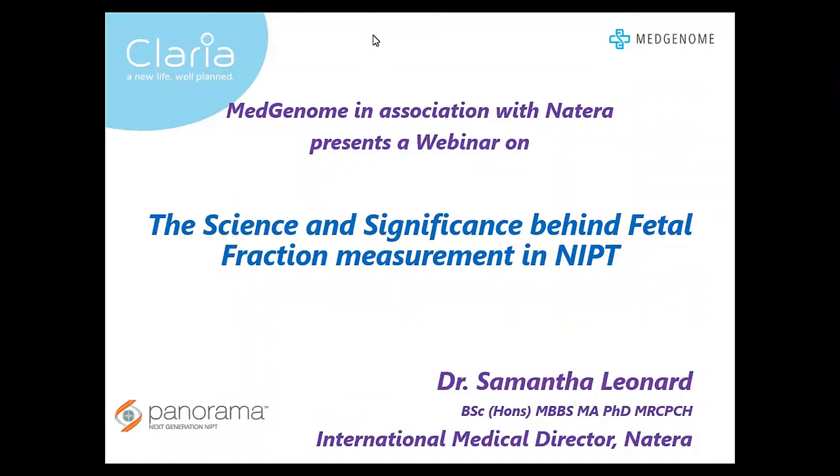Good evening and a warm welcome to this webinar. We are MedGenome, the leaders in genetic testing in India, and we are organizing this webinar in association with our partner, Natera, a leading genetic testing and diagnostics company based out of California, USA.